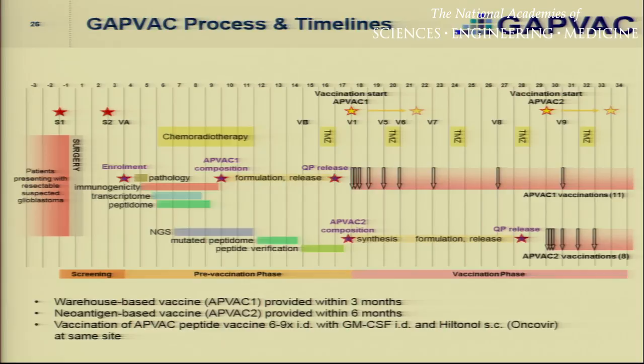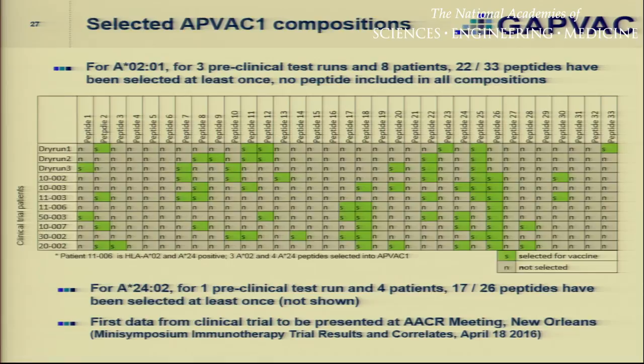The peptide vaccine is given six to nine times together with GM-CSF and Hiltonol at the same site. We've treated so far eight patients and have three currently enrolled. Here on top you can see the 33 different HLA-A2-restricted peptides and how they distribute in the products given to different patients. From these N equals 11 cases — still a small number — 22 of those 33 peptides were indeed given, and in none of these cases was any peptide included in all compositions. So indeed, based on that selection algorithm, it is worthwhile going through that exercise because each patient is receiving his or her individual peptide vaccine cocktail. I'll report data from this clinical trial at the upcoming AACR meeting.